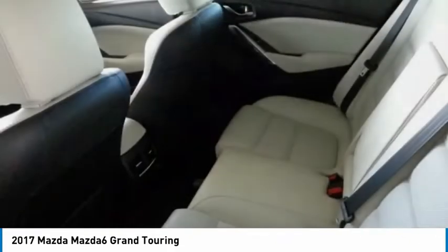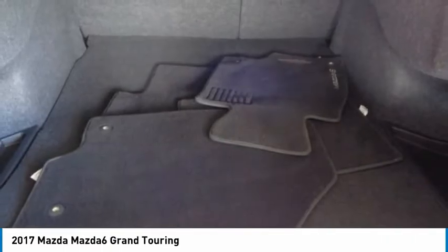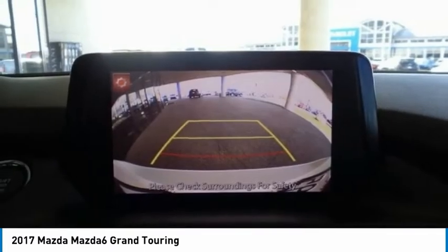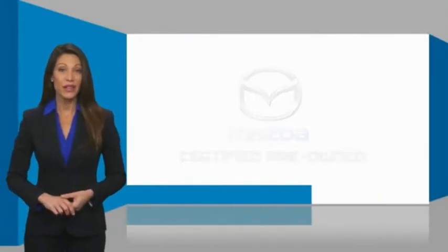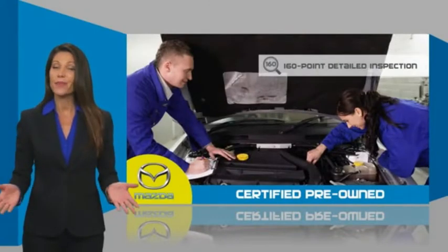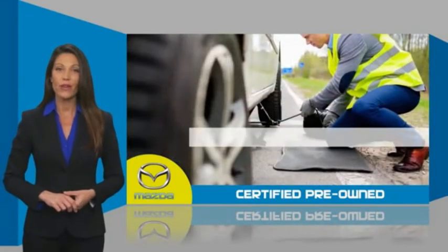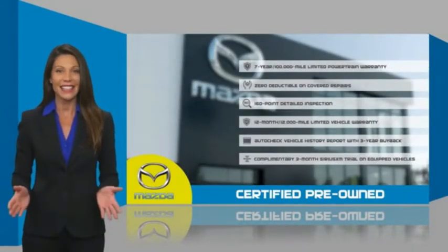Take this vehicle for a spin and see why so many shoppers are now proud owners. Mazda certified pre-owned vehicles provide you the peace of mind and confidence in the vehicle that you're driving. A thorough, detailed inspection conducted by a Mazda-certified technician ensures that the vehicle has been properly reviewed. Mazda certified means that you have both limited and powertrain warranty and 24-hour emergency roadside assistance. Stop into your local Mazda dealer today and ask about Mazda's fantastic certified pre-owned program.